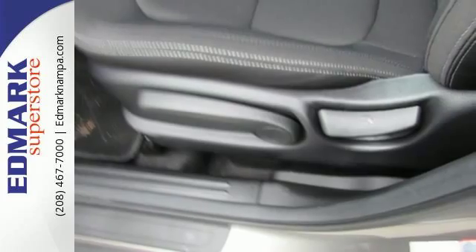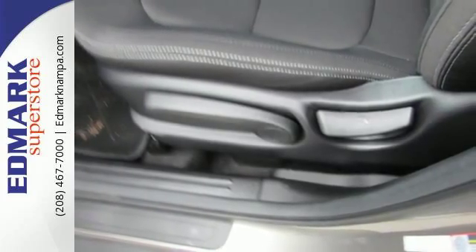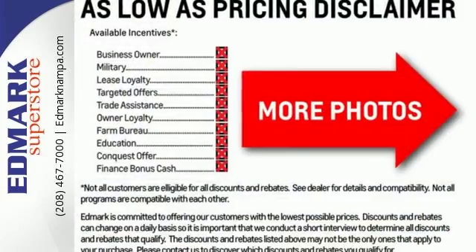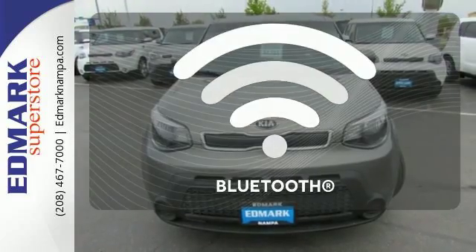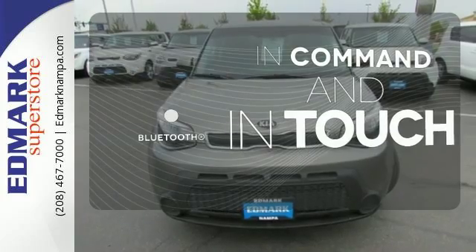Take control with the multifunction steering wheel and choose between three different driving styles with FlexSteer. It also comes with privacy glass, cruise control, and Bluetooth wireless technology. Keep your hands on the wheel and eyes on the road with Bluetooth.